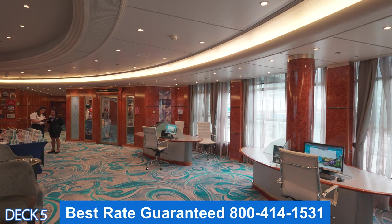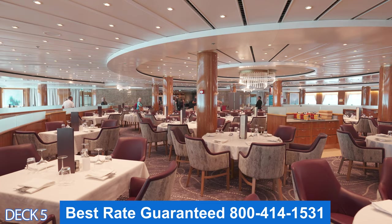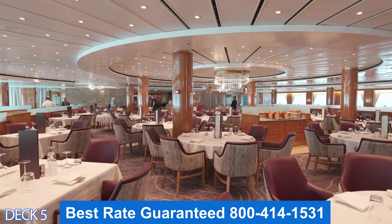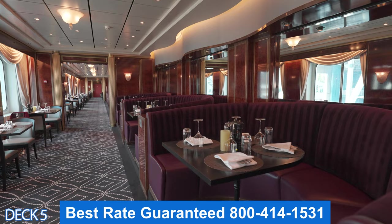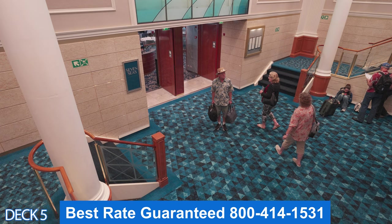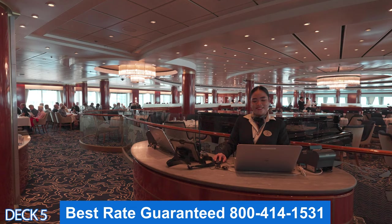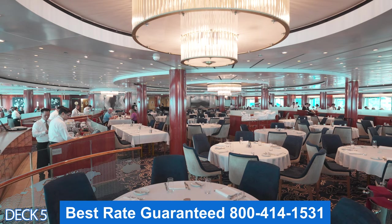This is the Four Seasons Restaurant. This is a complimentary dining venue. The way Norwegian works is that they are freestyle, so you do not have to make a reservation. Let's head on into La Cucina — this is the Italian restaurant, and it's part of the specialty dining. If you want to see the difference between specialty and complimentary and the pricing, check out the link in the description below under dining. This is Seven Seas, also part of the complimentary dining. It is freestyle dining so you do not have to make any reservations. Just come on in while it's open — they're open for breakfast, lunch, and dinner.